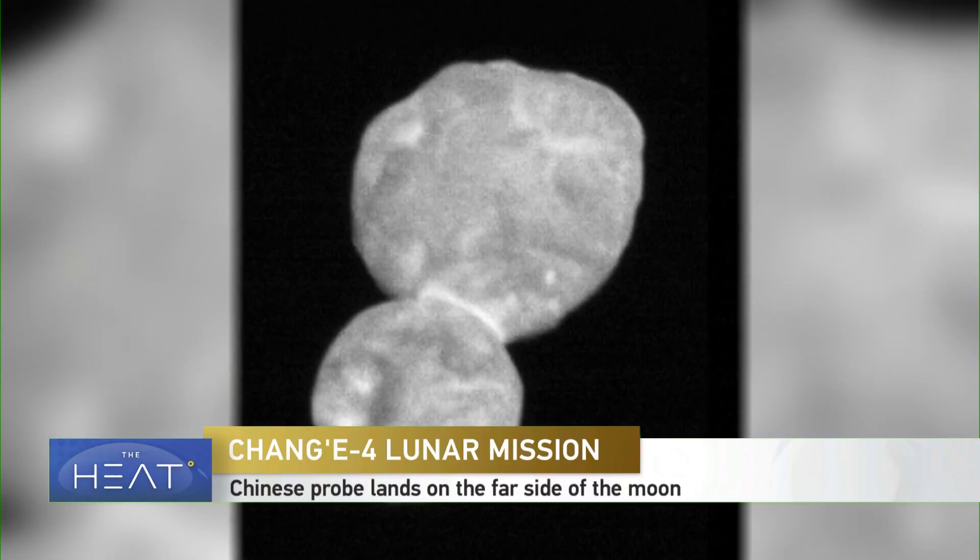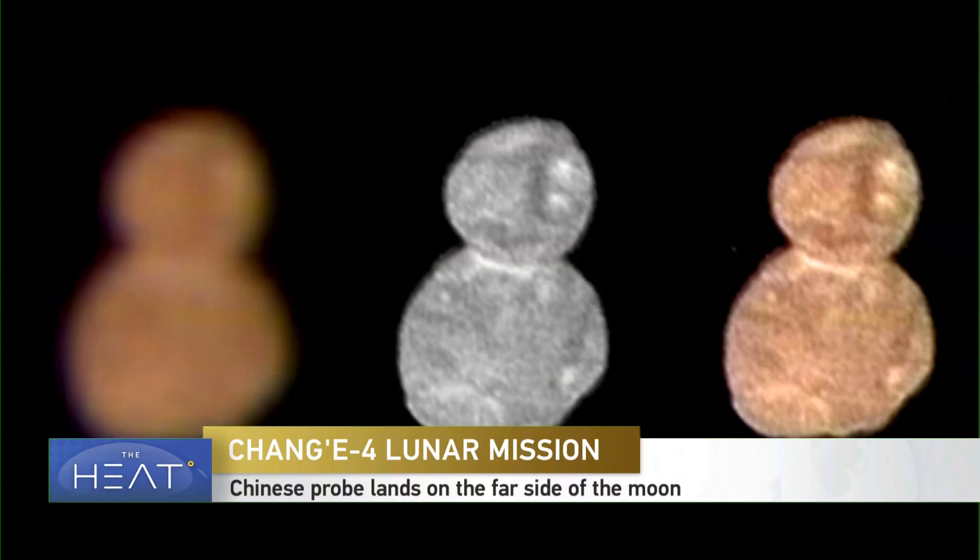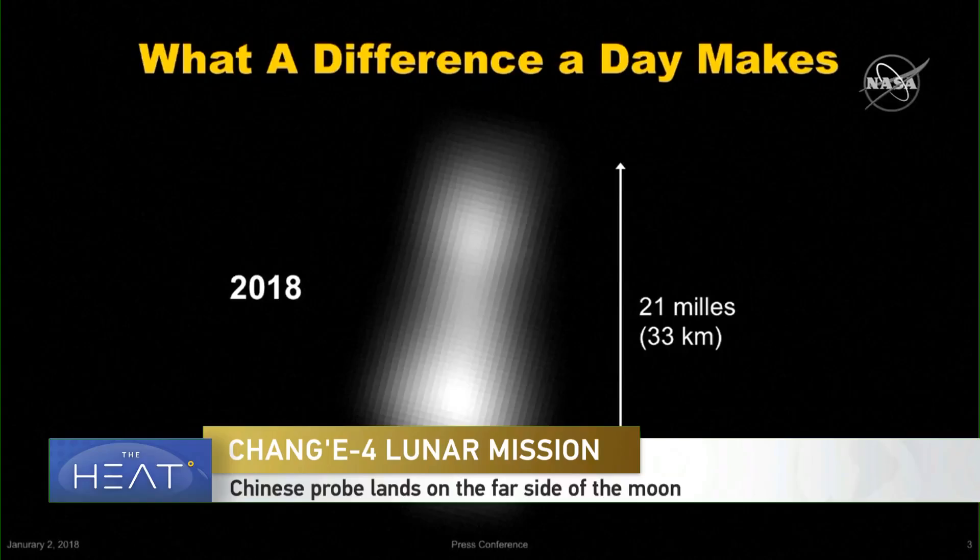NASA's New Horizons mission flew by Ultima Thule, which is in the Kuiper Belt — a sort of a donut-shaped ring of tiny worlds and tiny objects beyond the orbit of Neptune. And you're right, this was the most distant object ever explored by a spacecraft. Scientists think this region of the solar system is populated by the building blocks of the planets — bits of rock and ice that coalesced to form the planets 4.5 billion years ago. These objects out in that part of the solar system never had a chance to merge with each other, to collide with each other, to build up a planet. These are the leftovers from that very earliest part of the solar system's history.